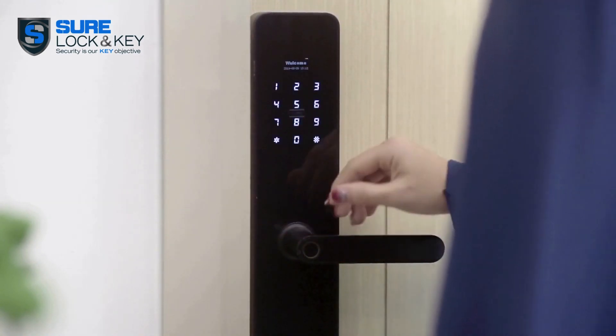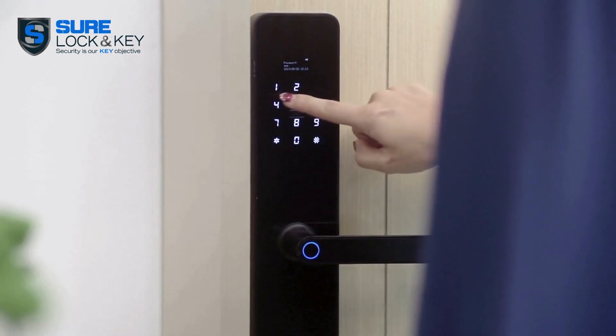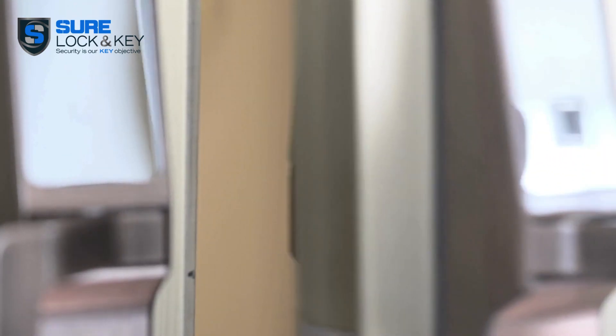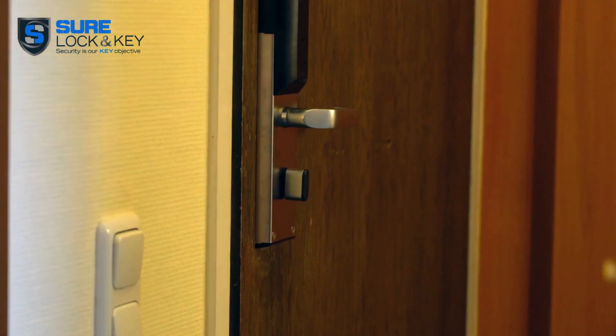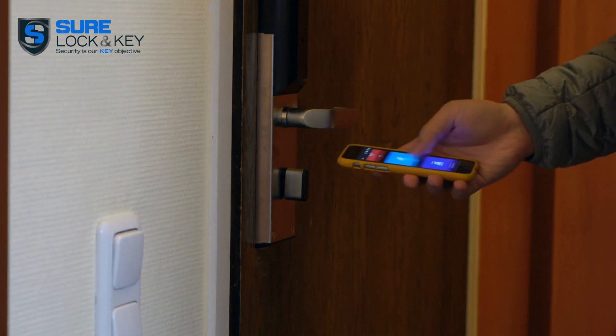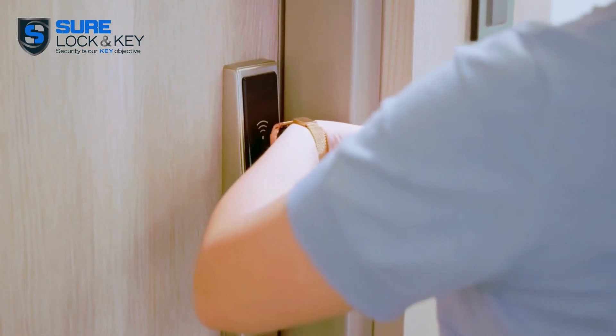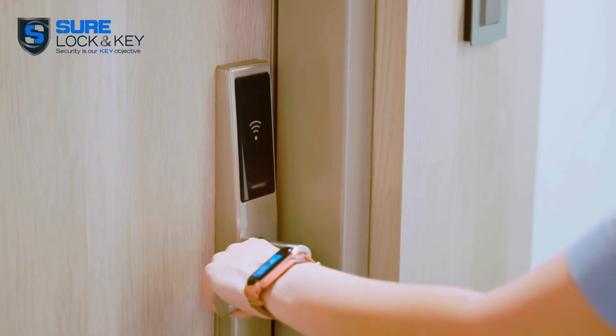Now let's talk about access methods. Would you like a keypad with a unique passcode, or perhaps you prefer unlocking your door with a fingerprint or through an app on your smartphone? Different smart locks offer different access options.